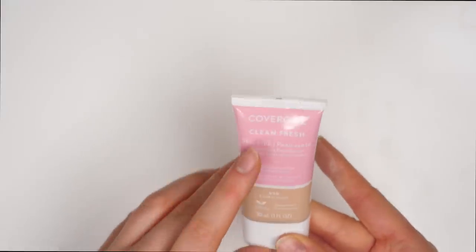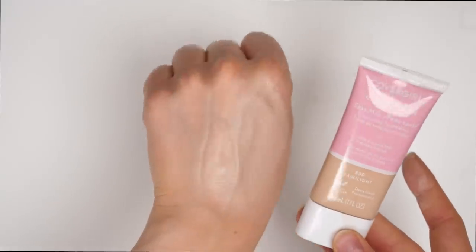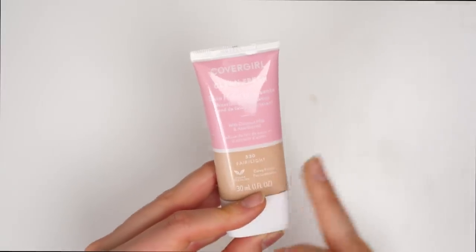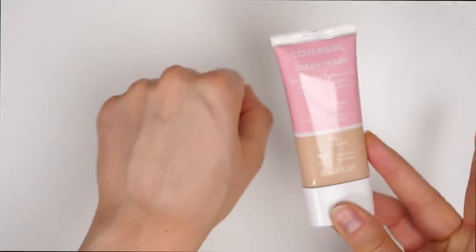This is a new foundation from CoverGirl — it's the Clean Fresh Skim Milk in the shade Fair, which is way too light for me. So unfortunately I'm not going to be able to keep this, and I haven't yet tried this product. I would love to know your thoughts — if you have tried this, let me know down below in the comments if I should actually pick up a shade that matches me.